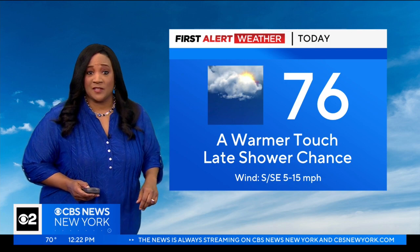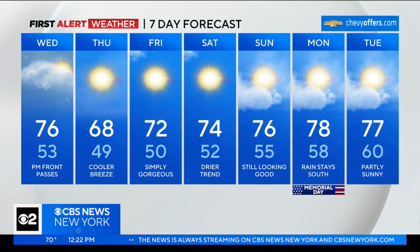So for today, a touch warmer at 76 degrees. Keep the umbrella handy — with that front passing, we do have a chance to see some showers. And then tomorrow, sunny and cooler at 68 degrees. Mary. Looks wonderful, Elise. Thank you.